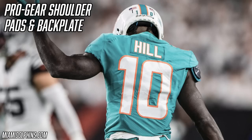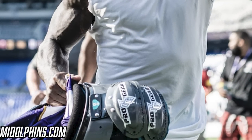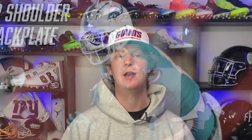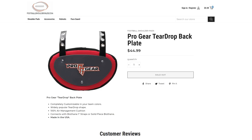As we make our way down to the shoulders, Tyreek Hill is in the Pro Gear shoulder pads. When he was with the Kansas City Chiefs he was wearing the X-Tech X2 shoulder pads, but since being traded to Miami he's switched to Pro Gear. Pro Gear is a very underrated company out of Florida and is popular among Dolphins and Jaguars players. These shoulder pads are comfortable, allow for plenty of range of motion, and are super lightweight. He also rocks Pro Gear's teardrop backplate. The shoulder pads are $290 and the backplate is $45.